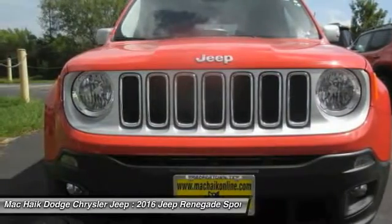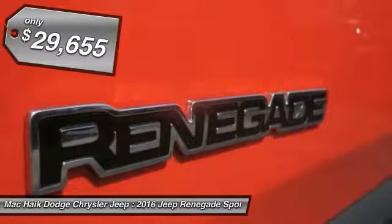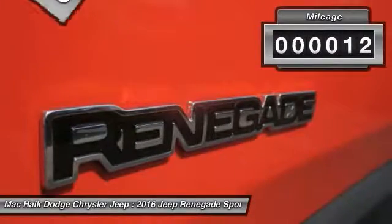It has a capable command center with the tools you need for discovering everything that's out there, and is priced below $30,000. This vehicle has less than 100 miles.